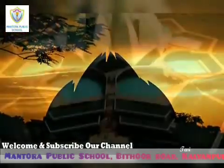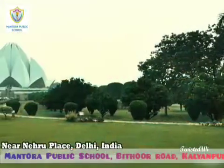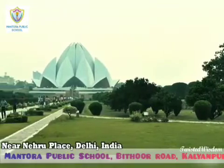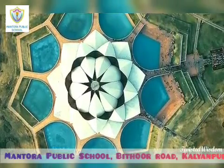A nature walk to Lotus Temple. Lotus Temple is located in the capital city New Delhi. It was opened on 24th December 1986. The structure is made up of pure white marble and it is built in the shape of a lotus flower.